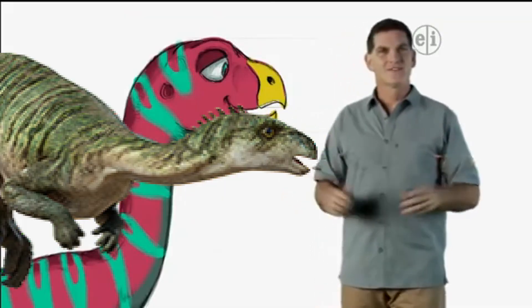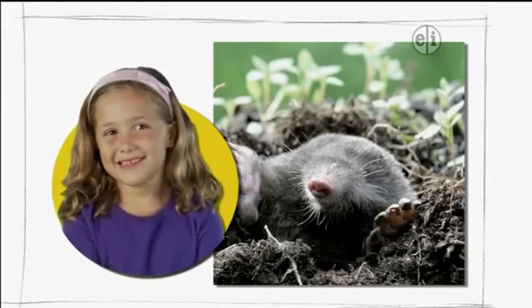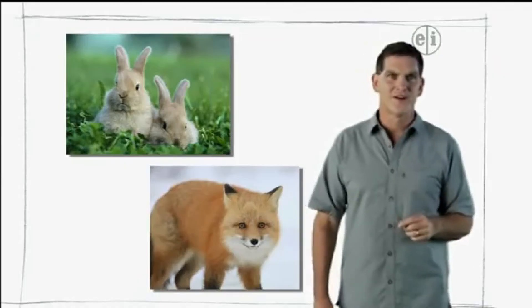Can you think of any animals alive today that burrow underground? Moles. Meerkats. And many other animals, like rabbits and foxes, also make their homes underground.